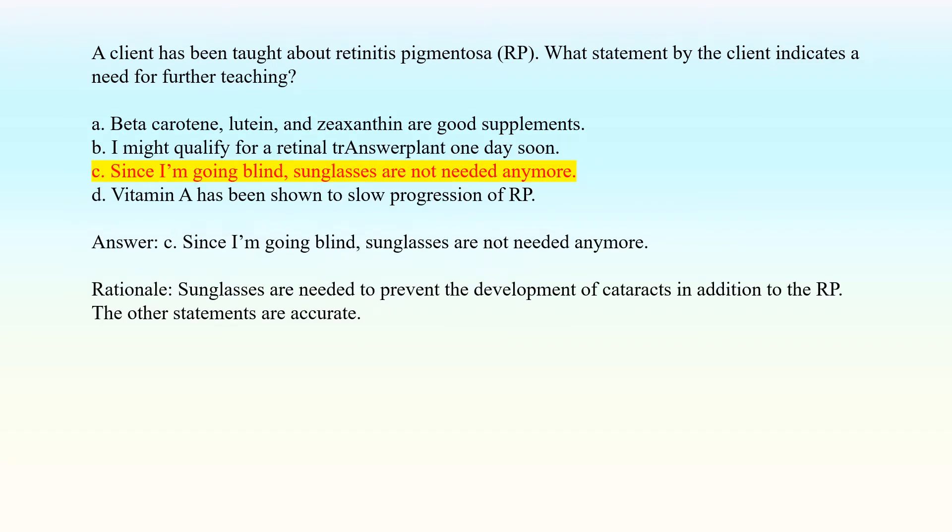Answer: C. Since I'm going blind, sunglasses are not needed anymore. Rationale: Sunglasses are needed to prevent the development of cataracts in addition to the RP. The other statements are accurate.